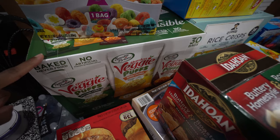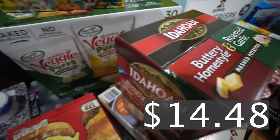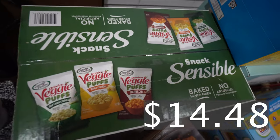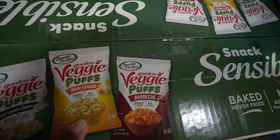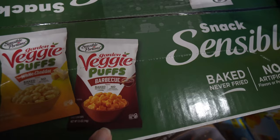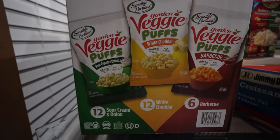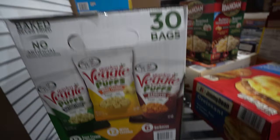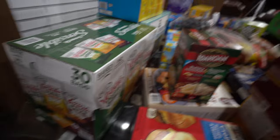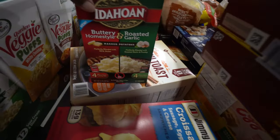Down here we got some veggie puffs. You get the sour cream and onion, the white cheddar, and the barbecue. The count is 12 of the sour cream and onion, 12 of the white cheddar, and then 6 of the barbecue — which is my favorite and is going to go by fast because it's the best tasting but also the least amount.